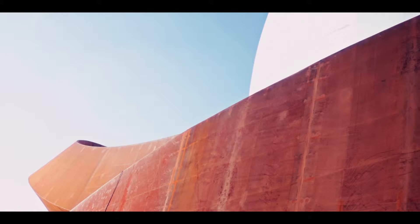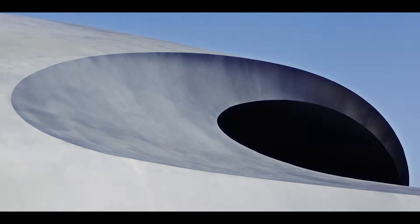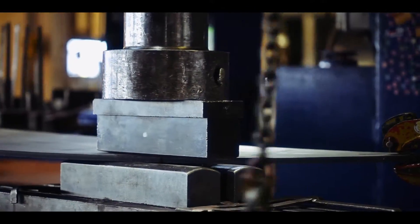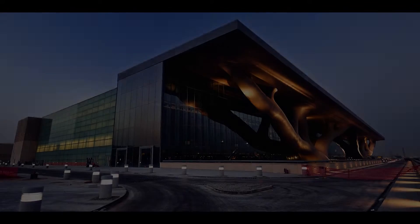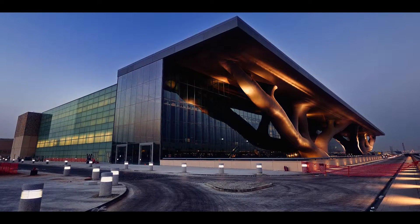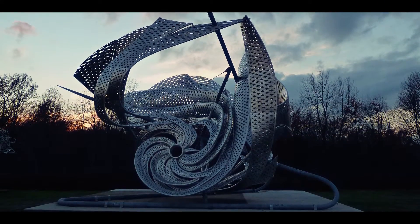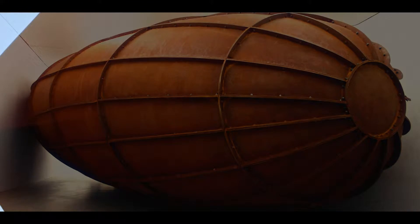Freeform steel structures — the possibilities are endless for architects and artists. The bending and forming of steel is our craft, a craft that can be elevated to an art form. It gives us an unlimited level of possibility and complexity for three-dimensional steel forms, something that can be seen in both buildings and art pieces all over the globe.